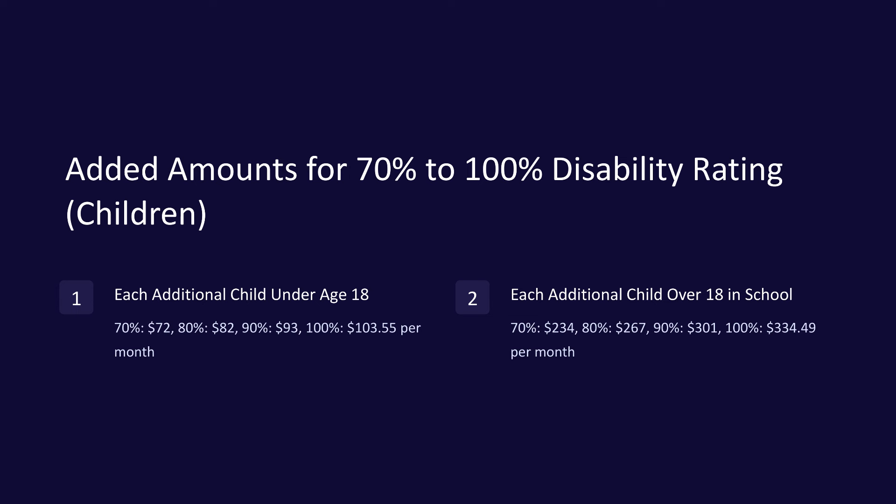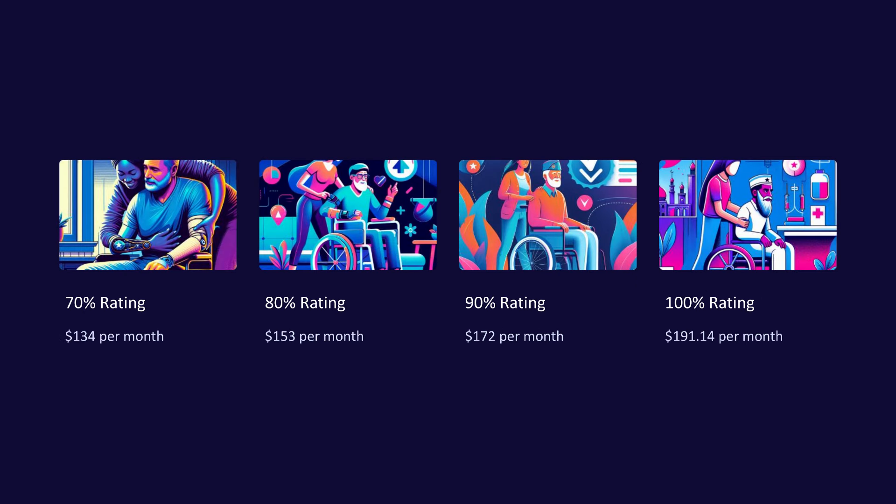Added amounts for 70% to 100% disability rating. Additional amounts may be added for dependent children and a spouse receiving aid and attendance. Each additional child under age 18: 70% — $72; 80% — $82; 90% — $93; 100% — $103.55 per month. Each additional child over age 18 in a qualifying school program: 70% — $234; 80% — $267; 90% — $301; 100% — $334.49 per month. Spouse receiving aid and attendance: 70% — $134; 80% — $153; 90% — $172; 100% — $191.14 per month.